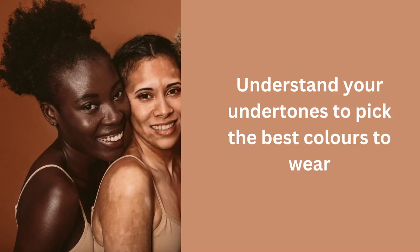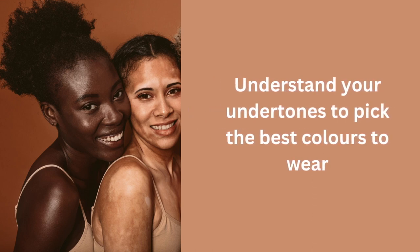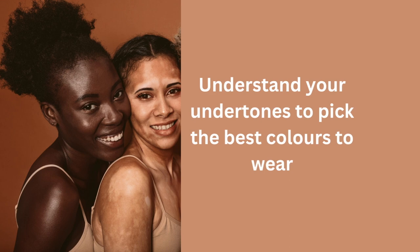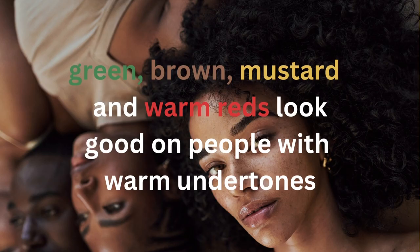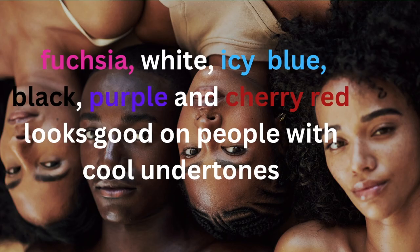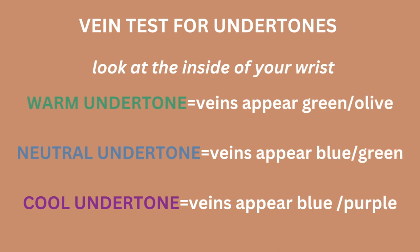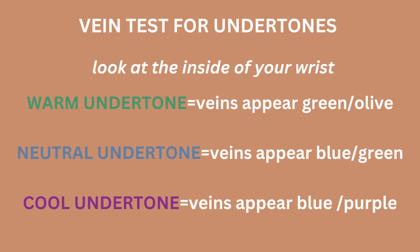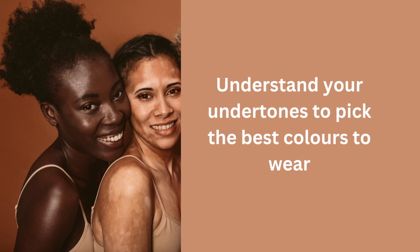Another tip that's super important to looking good all the time is understanding your skin — specifically, understanding your undertones. If you know what undertones you have, whether they're warm, cool, or neutral, that helps you figure out which colours look best on you. From there, you can start to build a wardrobe that features a colour palette that complements your skin. Your skin tone is likely to be different in summer versus winter, but if you do the vein test you'll be able to see what your current undertone is and dress accordingly.